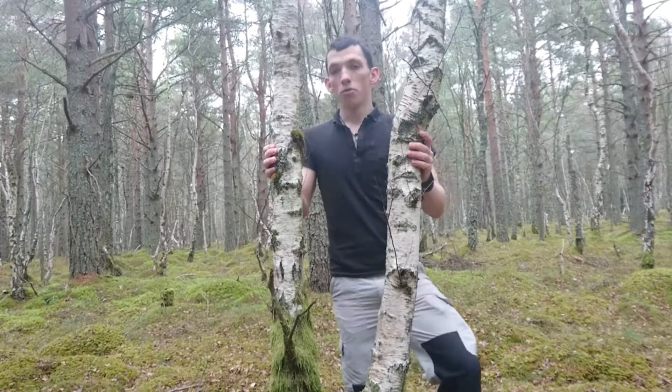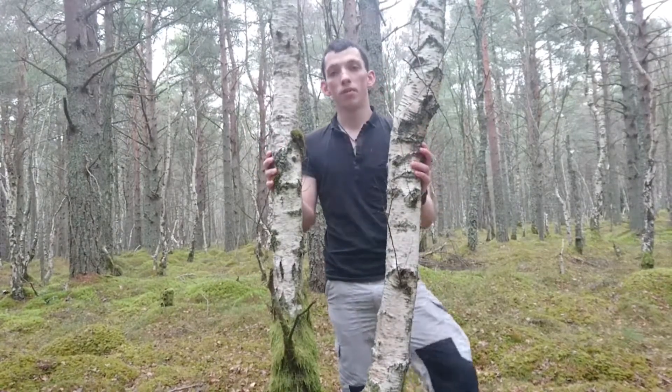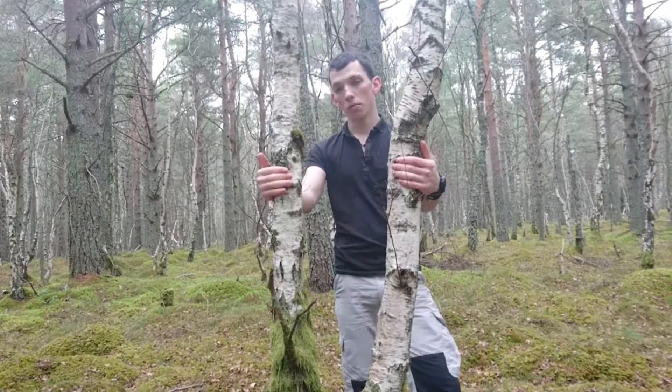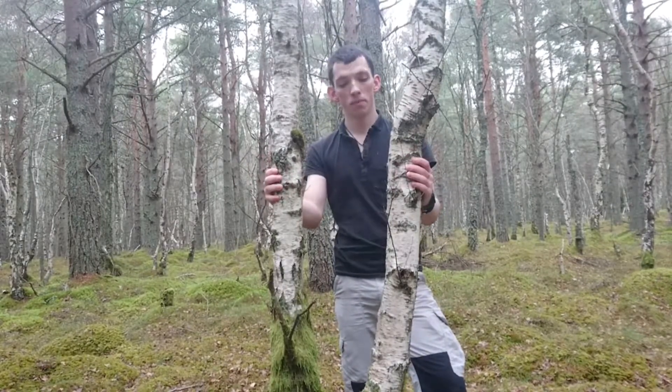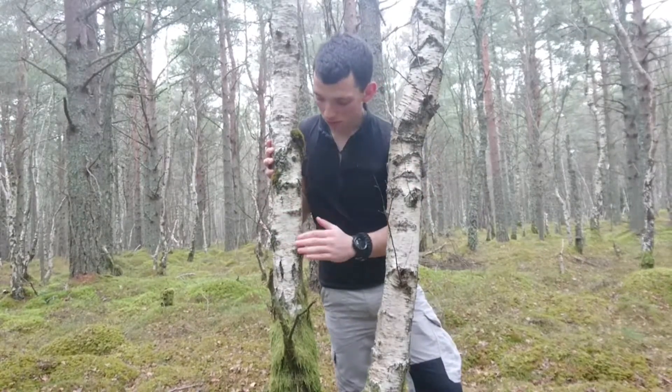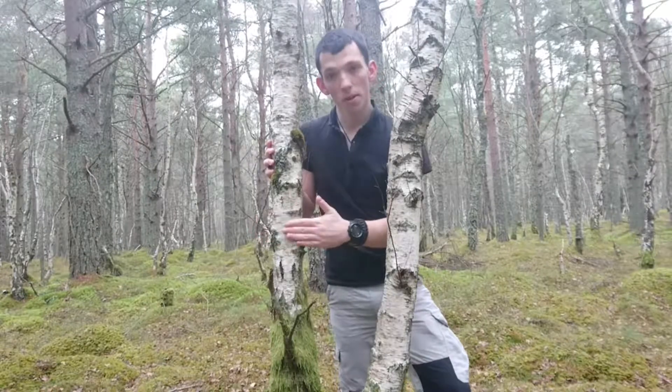Okay guys, so we've got two birch trees here. Birch is one of our first native trees and it's often found growing amongst Caledonian pine, or Scots pine as it's otherwise known. Birch is easily identifiable because of the sort of white bark that it has and also the grain that goes along it.